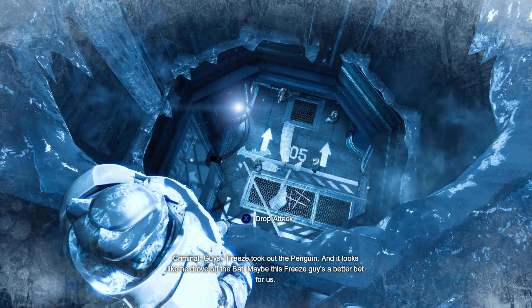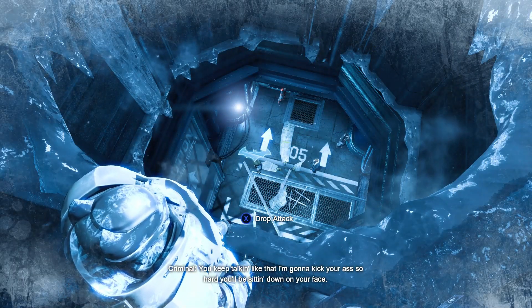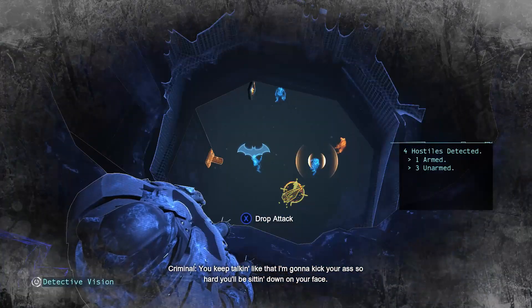Looks like he drove off. Maybe this Freeze guy's a better bet for us. You keep talking like that, I'm gonna kick your ass so hard you can't sit down.